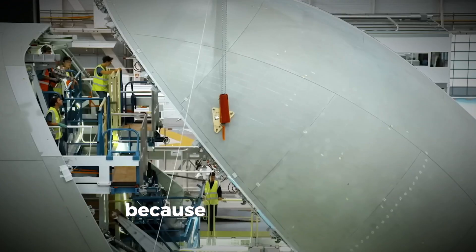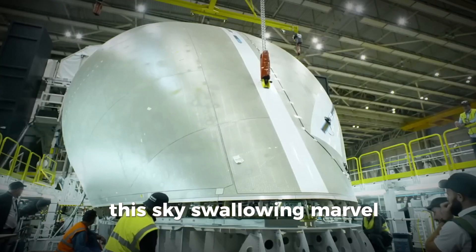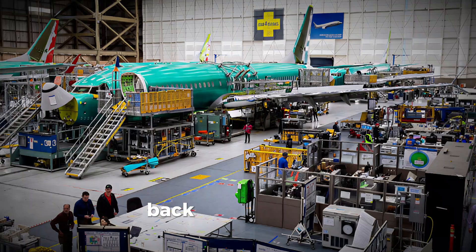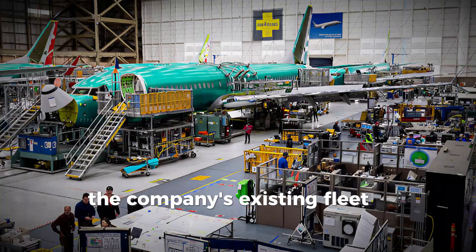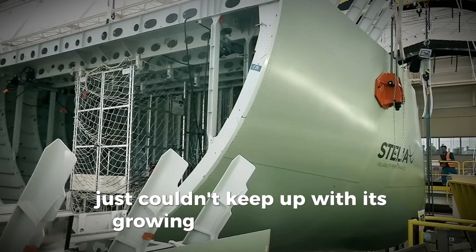Buckle up, because the real thrill is uncovering how Airbus engineered this sky-swallowing marvel from concept to takeoff. Back in the early 2010s, Airbus was facing a pretty big problem — literally. The company's existing fleet of Beluga ST transport planes just couldn't keep up with its growing production needs.